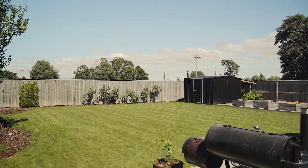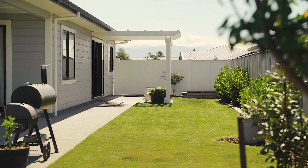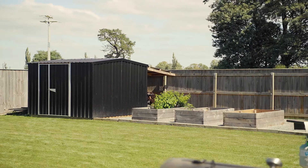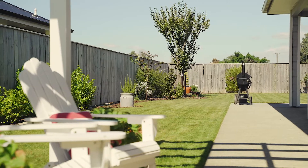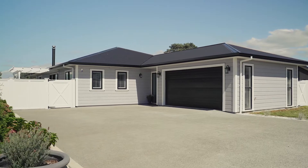Set on just over a thousand square metres, this delightful home is well positioned to maximise the use of the fully fenced back garden, ensuring safe play for children and pets. A freshly sown luscious lawn, well-kept gardens, a shed and three large vegetable beds are all an added bonus.